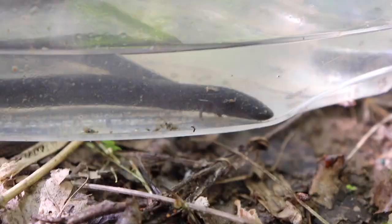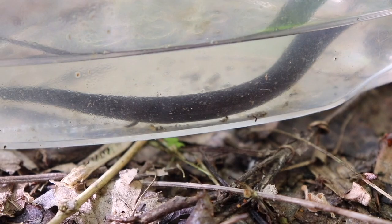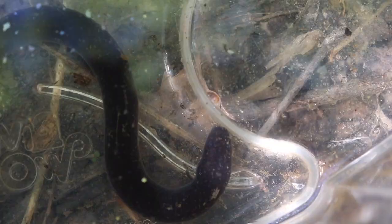Here it is — this is a three-toed amphiuma. What makes these salamanders so cool is that they are fully aquatic and completely cylindrical, almost like an eel or a snake. A lot of people think that's what they are, but they're actually an amphibian — a salamander — despite looking absolutely nothing like pretty much any other salamander. They're called the three-toed amphiuma because they've got three toes on their front feet and hind feet, which helps differentiate them from sirens.